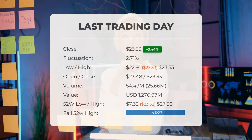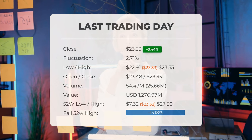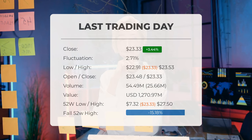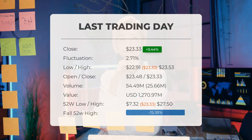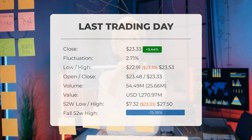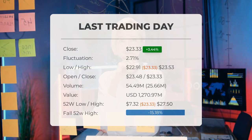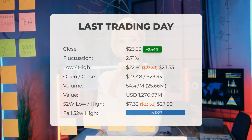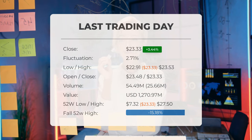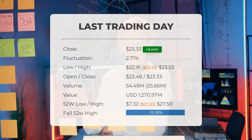The latest update for Palantir reveals that the stock has been upgraded to a buy candidate on the last trading day. Palantir's stock price increased by 3.44%, reaching $23.33 from $22.55. This marks a three-day streak of gains. Throughout the trading day the stock fluctuated by 2.71%, ranging from a low of $22.91 to a high of $23.53. Over the past two weeks, the price has risen by 13.95%.